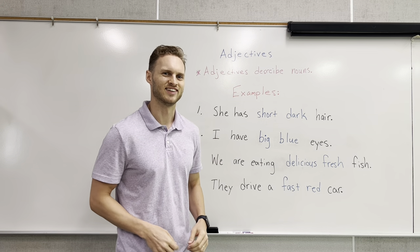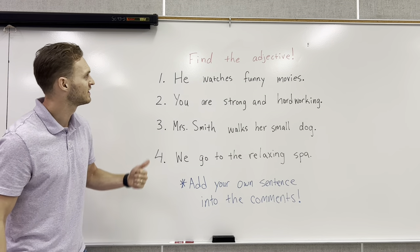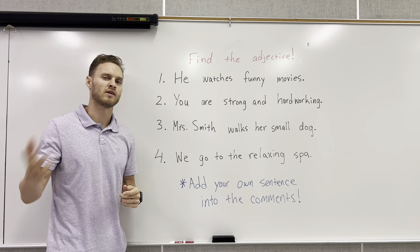Let's do another activity. In this activity we're going to find the adjective. Pause the video, try this on your own, and then we'll come back together.